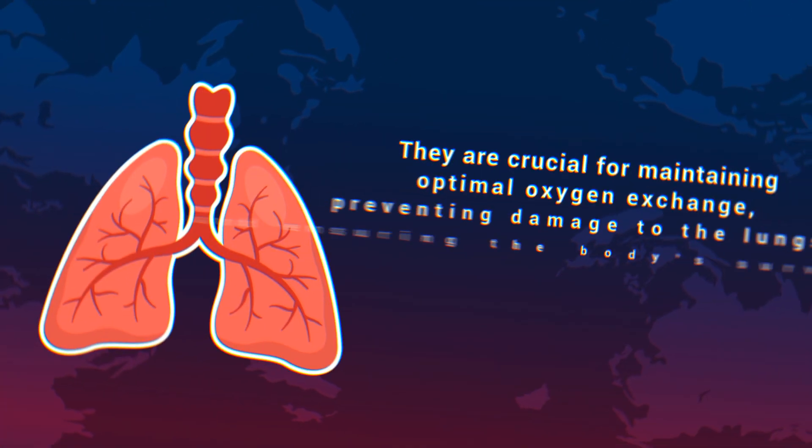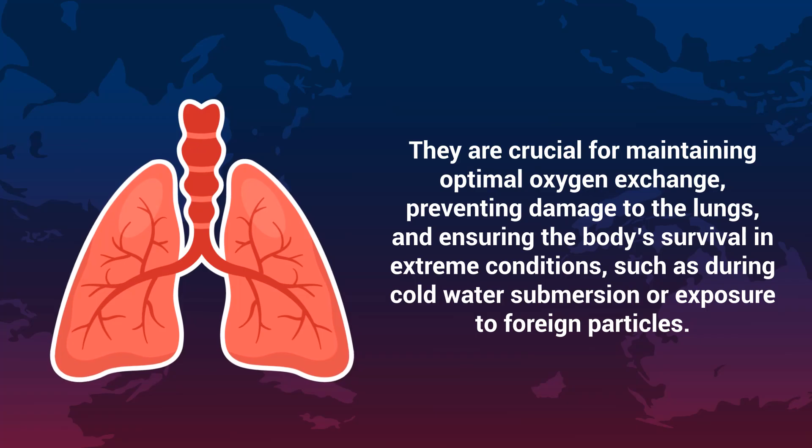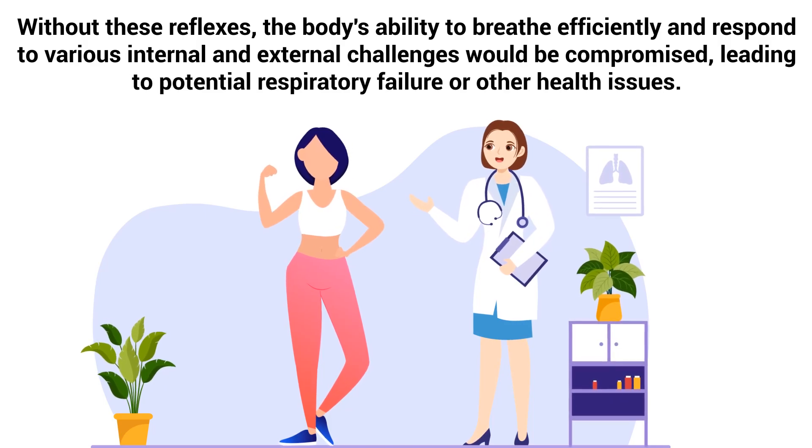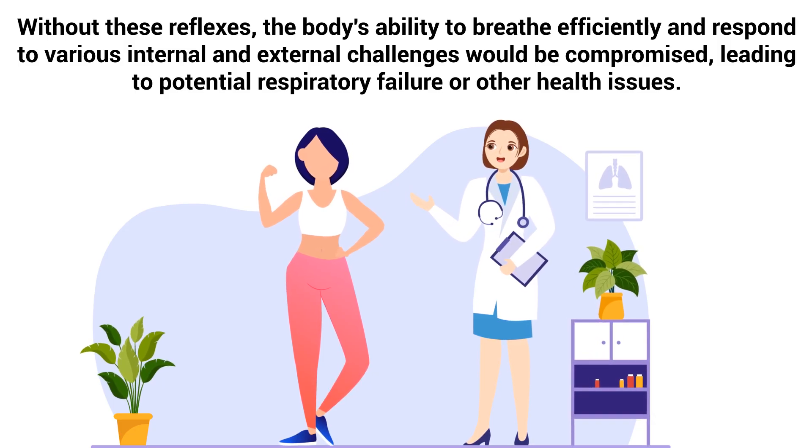They are crucial for maintaining optimal oxygen exchange, preventing damage to the lungs, and ensuring the body's survival in extreme conditions, such as during cold water submersion or exposure to foreign particles. Without these reflexes, the body's ability to breathe efficiently and respond to various internal and external challenges would be compromised, leading to potential respiratory failure or other health issues.